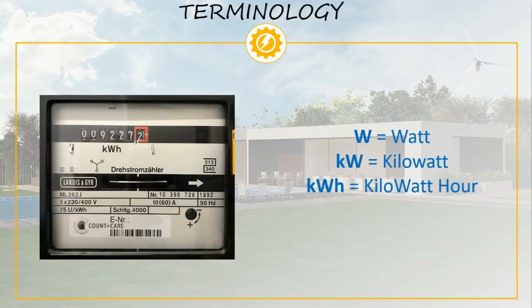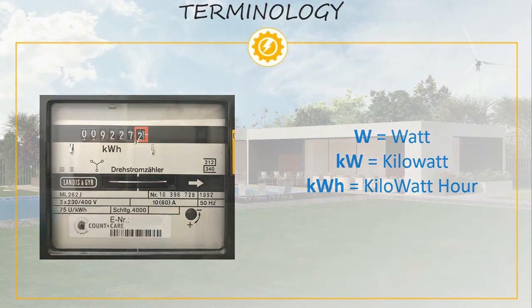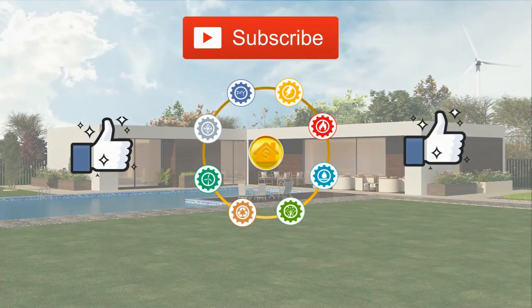If you are not sure what a watt, kilowatt, or kilowatt hour is, we have left a link in the video description to a post where we explain them all. This is the end — we have provided just some ideas for saving electricity, but we have many others available on our website. If you found this content useful, please give us a like and consider subscribing to our channel. Thanks for watching and hope to have you back for another visit.